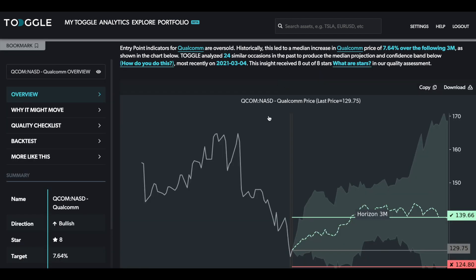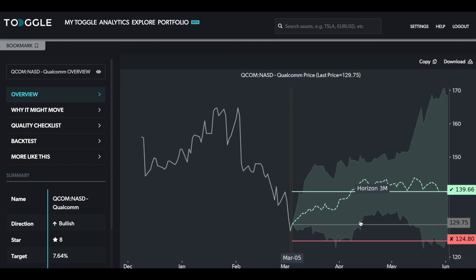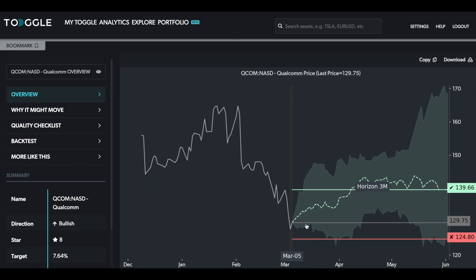The entry point for Qualcomm — as Toggo finds, it may be oversold and there could be a near-term bounce starting from 129.75 to about 139.66, roughly a 7.6% rise over three months, primarily because of the degree of downside price action seen here. This is really more of a reaction. You want to see the price stay within the confidence interval and certainly above the red line — dropping below this line means the odds of this still being the relevant driver will have been significantly diminished.